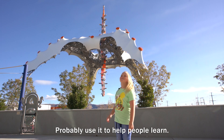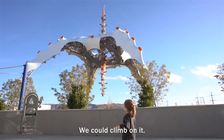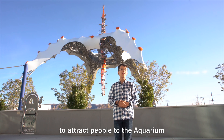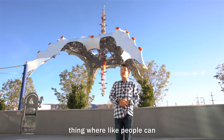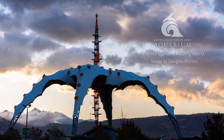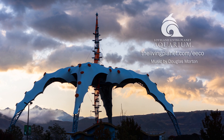Do something cool with it. Probably use it to help people learn. We can climb on it. I think you should use it to attract people to the aquarium and maybe make some sort of thing where people can interact with something.